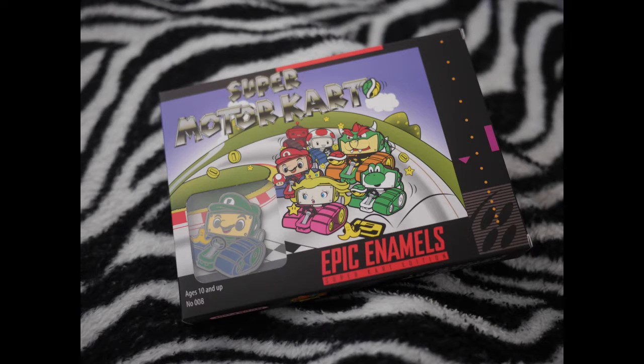There's a pin — a Luigi Mario Kart little pin, so that's pretty cute.